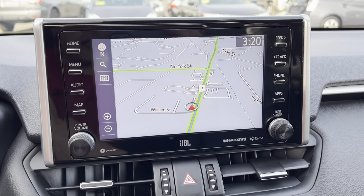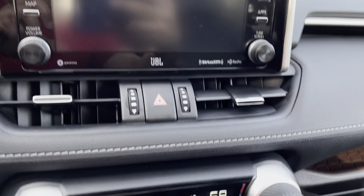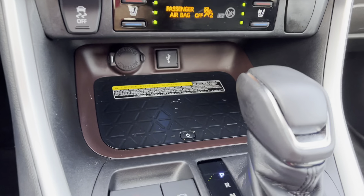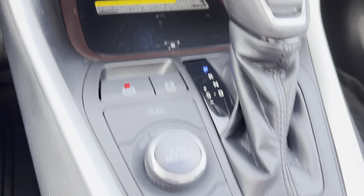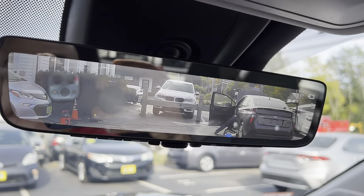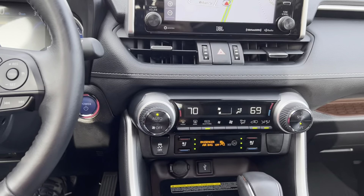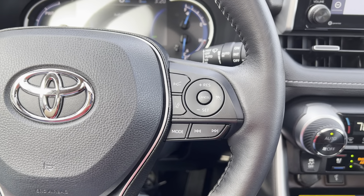It has navigation, backup camera, technology package, park assist, dual zone climate control, dual charging stations, adjustable drive modes, bird's eye view, lane keep assist, and radar cruise control.